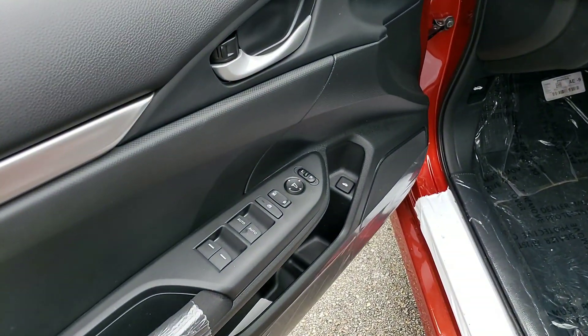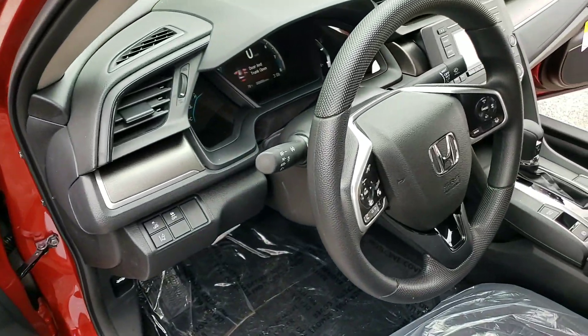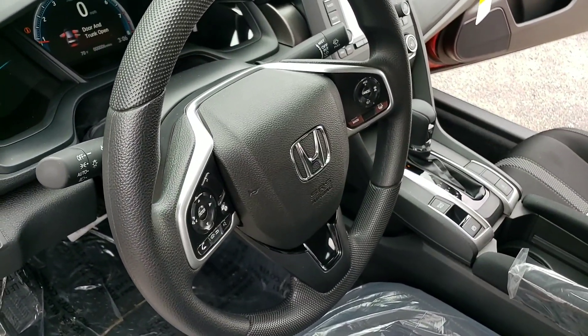You're going to have power windows, power door locks, and a power mirror. Bluetooth compatible — make and take phone calls with ease from your steering wheel.